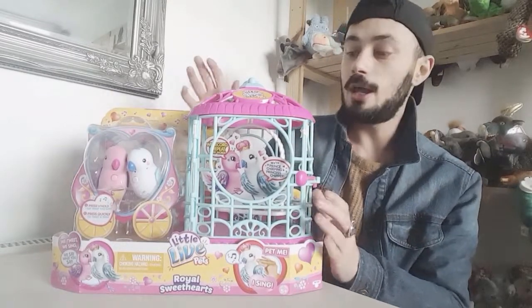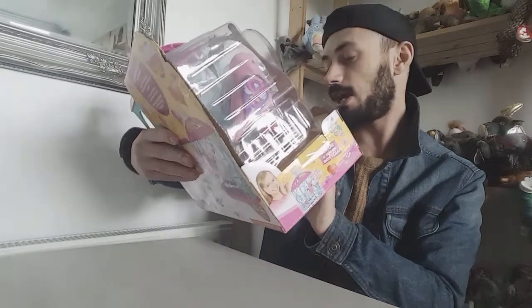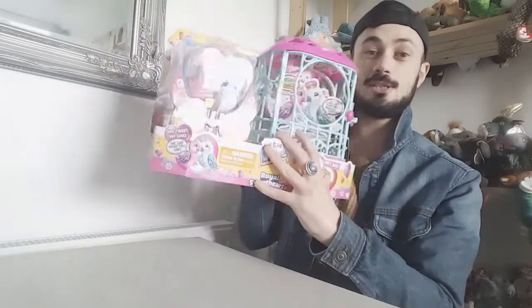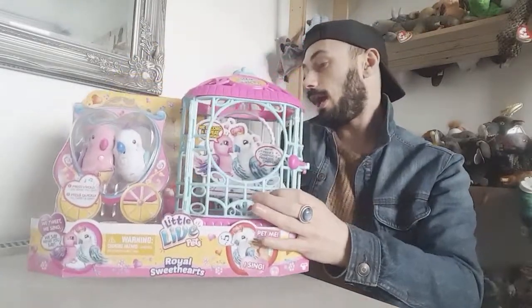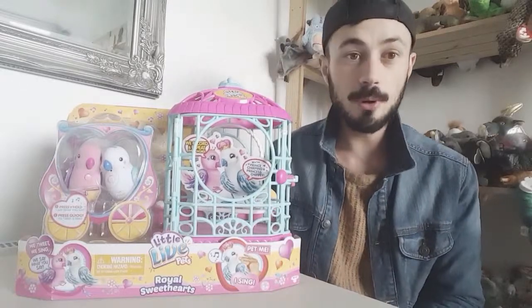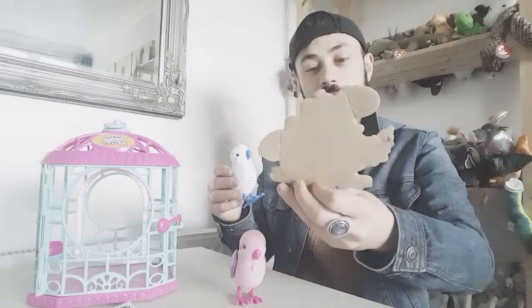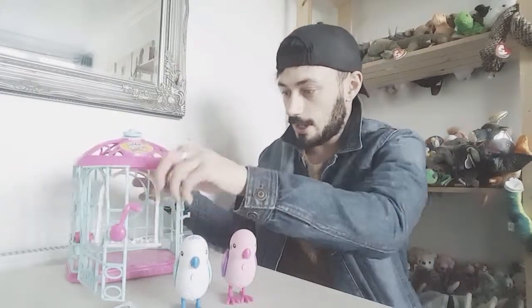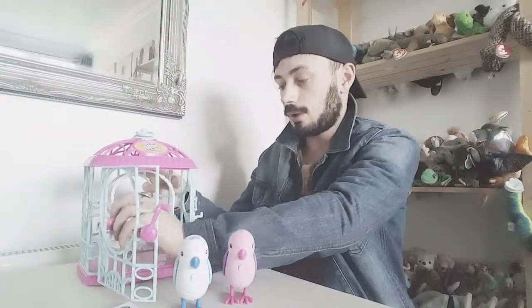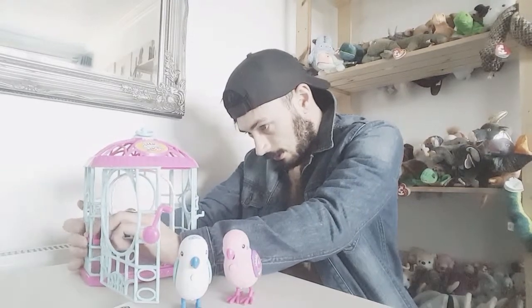I can't wait to get it open. It reacts to touch, it can sing, and it can repeat what you say. You get two — that's the boy and that's the girl — and I just think these are so cute. I've got these two little cuties out of the packaging. The white one is called Prince Chirping and she's called Princess Chairpet. It comes with a food tray that simply clicks into the cage, with water and birdseed.